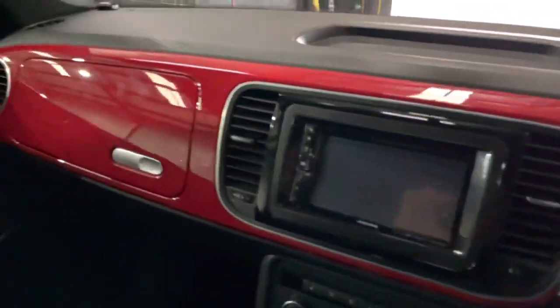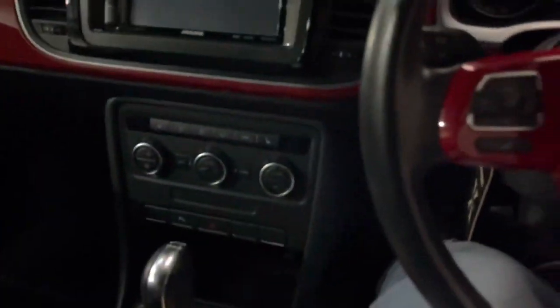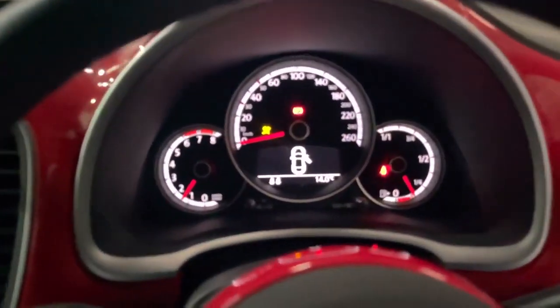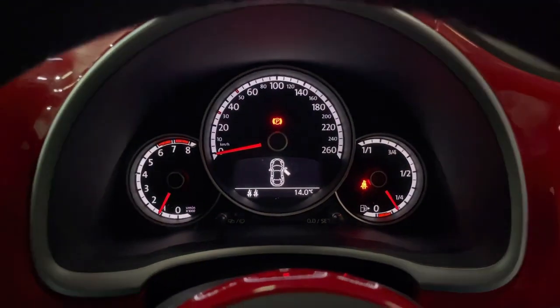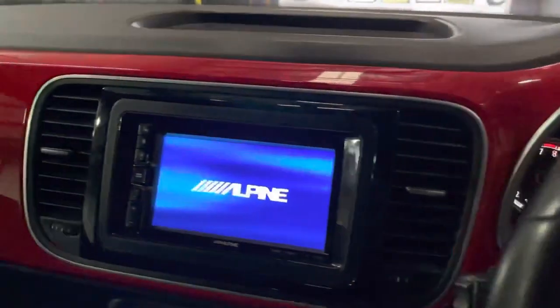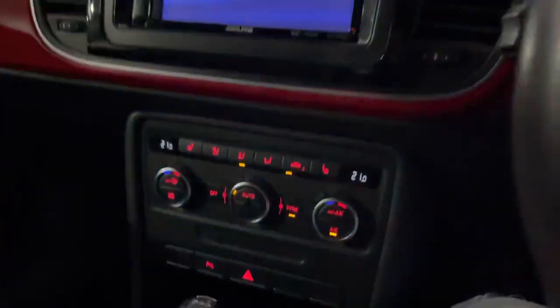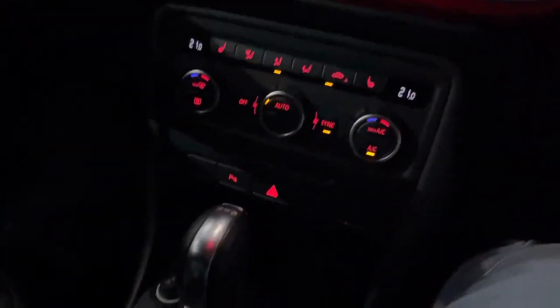Fully detailed of course, and all the trim in it is very neat and tidy. Just give it a quick startup — you've got that cool aftermarket head unit here with reverse camera, Bluetooth connectivity, and dual zone climate control.